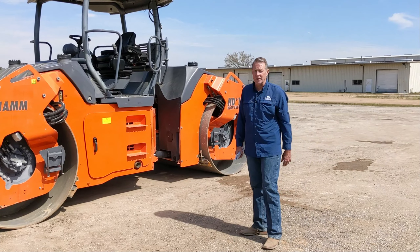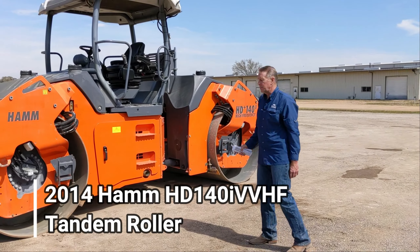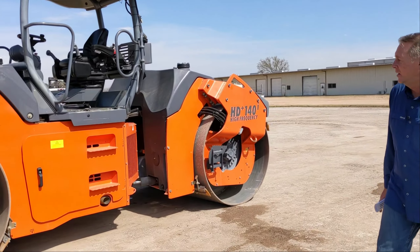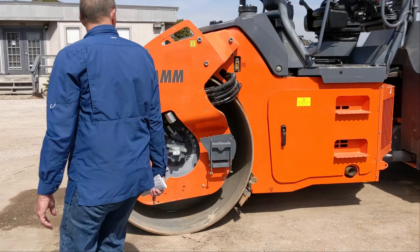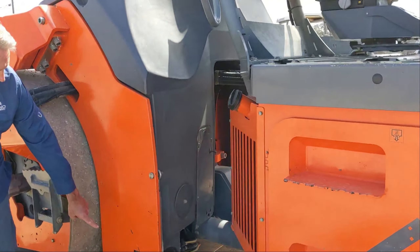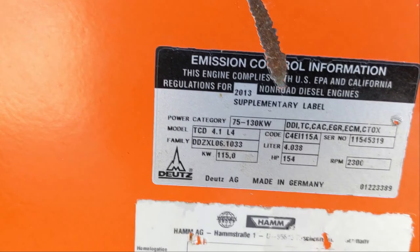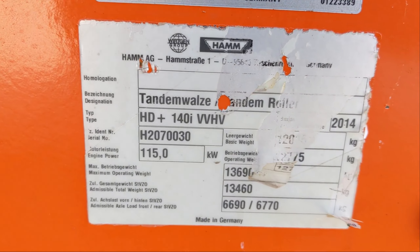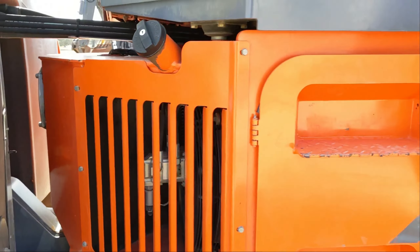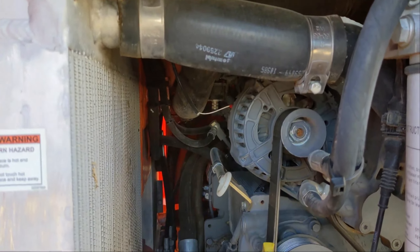Hey there, Mike Verno here with Rhino Machinery. We are looking at our 2014 HOM HD140i high frequency. This machine has low hours, very well maintained. Let's take a look at the serial number — it's a 2014 HD140i VV high frequency with the four-cylinder Deutz water-cooled engine.